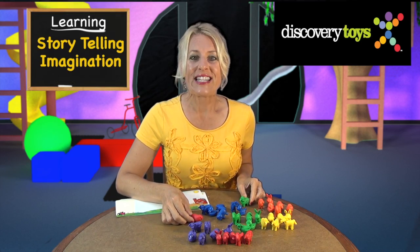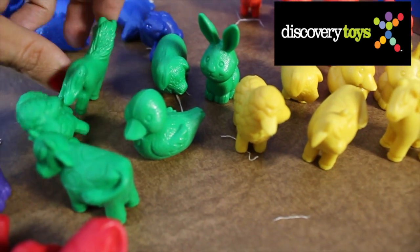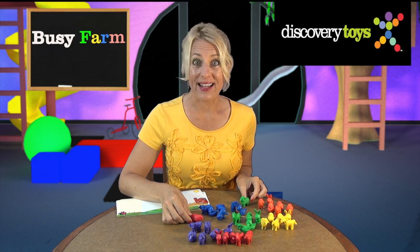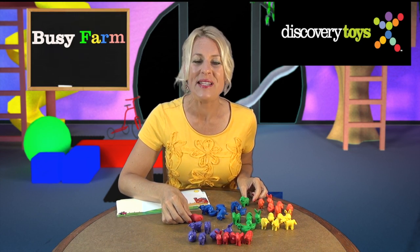These fun little animals, sized just right for little hands, have their own stories to tell. So take your child on a trip to the farm — that's Busy Farm — and they'll be busy for hours.